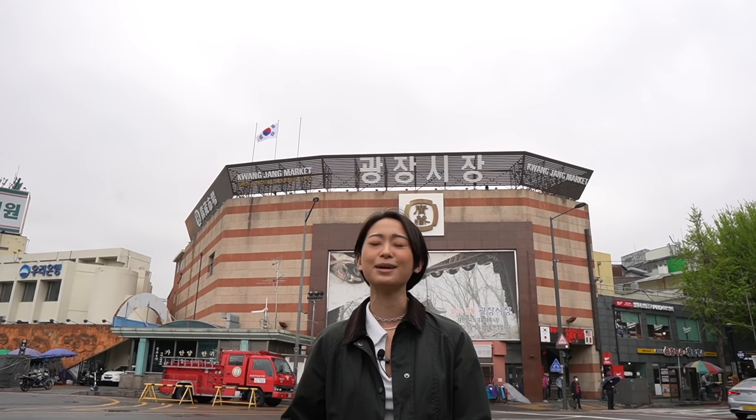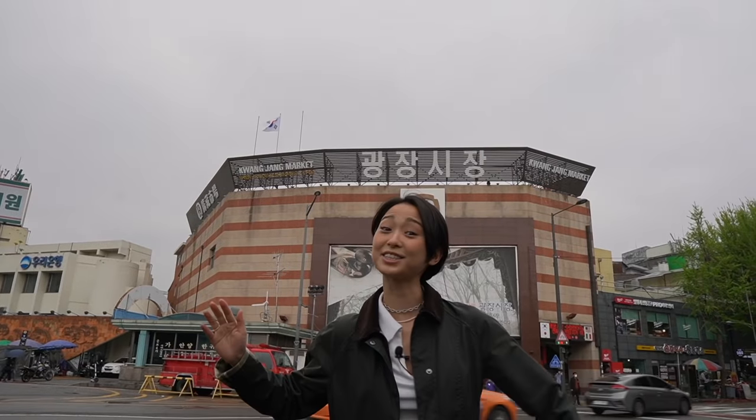What's up guys! Today I'm here at Gwangjang Market in Seoul, South Korea and I'm so excited to try some Korean street food. Let's go!